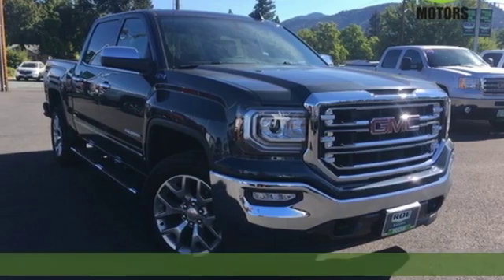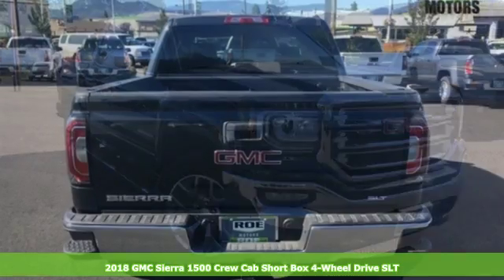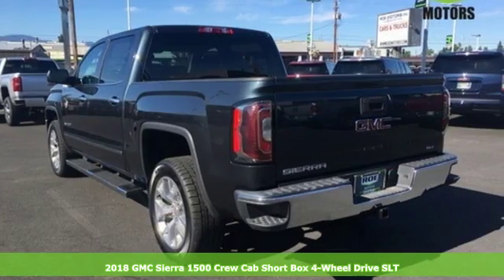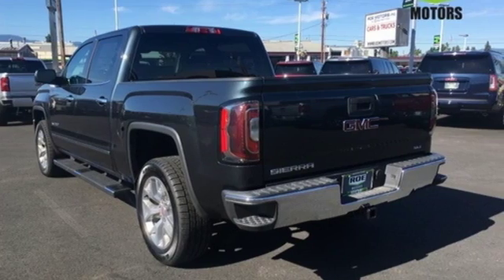It's a 2018 GMC Sierra 1500. Comfort, convenience, power and performance. For most trucks, these are ideals. For this truck, it's an undeniable reality.